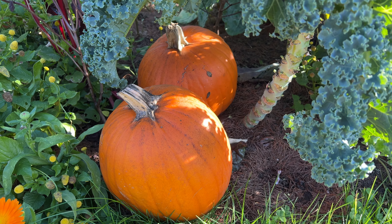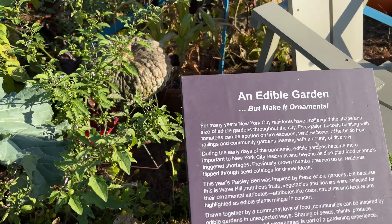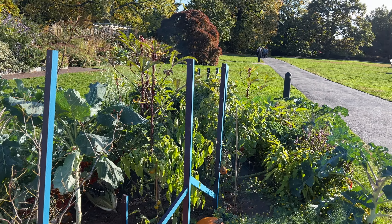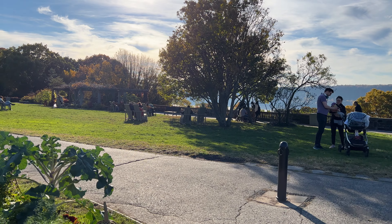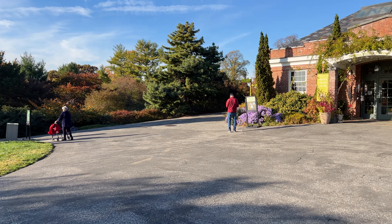Happy autumn from the Empire State! We have an edible garden that's also ornamental. And where is this amazing destination? Let's take the comfortable chair and tell the story of Wave Hill. This is the Bronx, part of New York City.